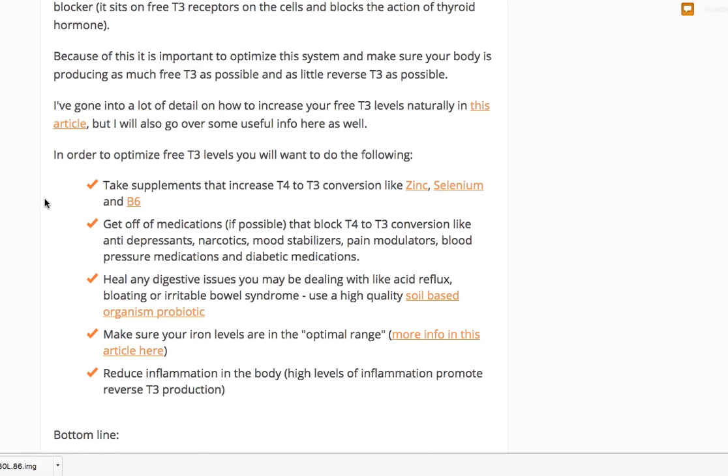Three supplements that specifically help T4 to T3 conversion include zinc, selenium, and B6. Most patients I see are zinc and B6 deficient, with a good number also being selenium deficient. If you haven't already, consider taking these supplements. Don't take the spray-and-pray approach of just taking a ton of supplements — specifically target the nutrients your body is deficient in. The second thing you can do is get off medications, if possible, that block T4 to T3 conversion.